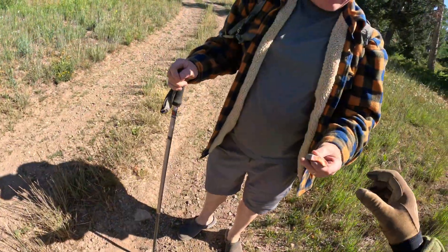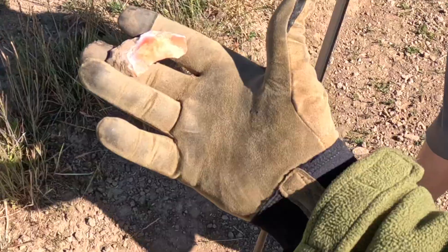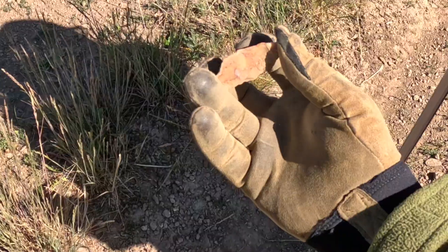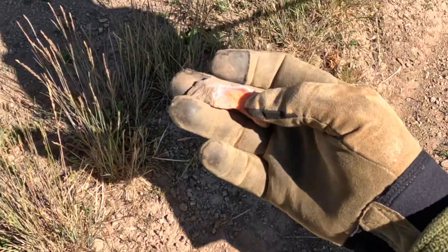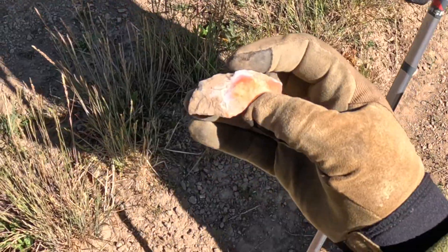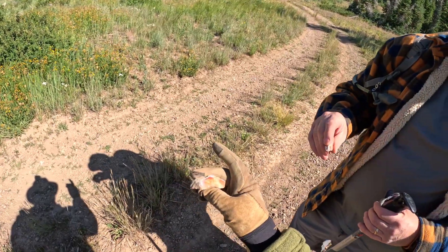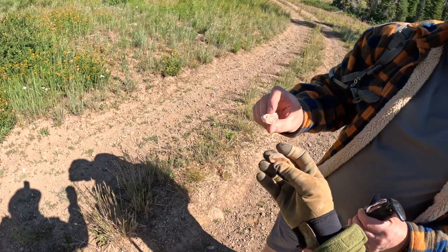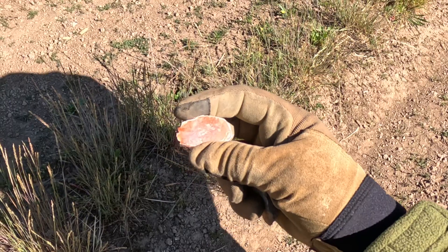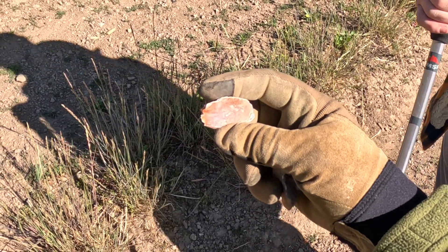Dave found something - look at that, that is beautiful! That almost looks like it might be opal along the edges - we can test it for softness. And here's another one. These are kind of like what they call the fire agates down by Saddle Mountain in Arizona.